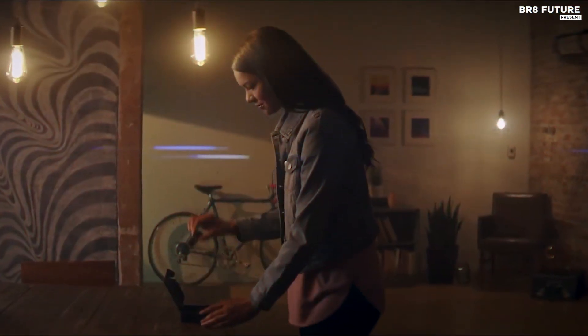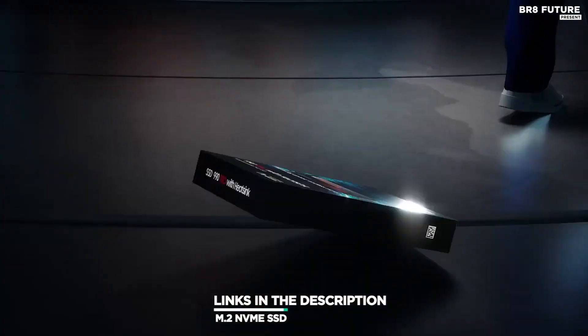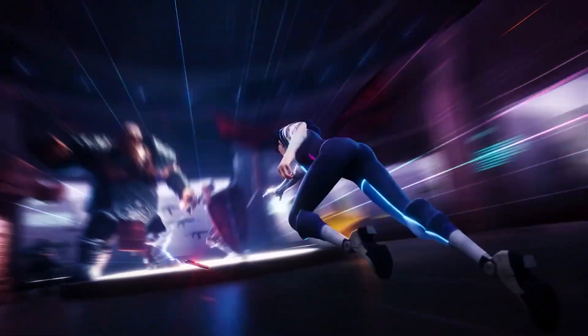And that's where our guide to the top 5 best M.2 NVMe SSDs you can buy for this year comes in. As always, all the links to products you'll find in the description below, and let us know in the comments which tech-related topics you'd like to see in our next videos.